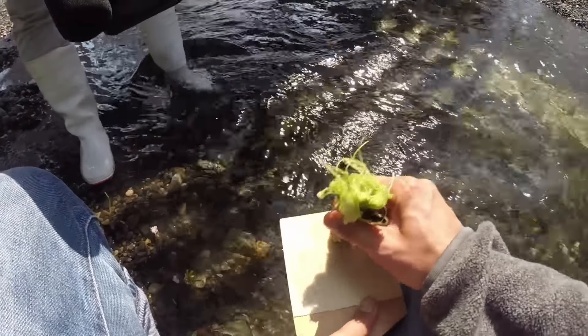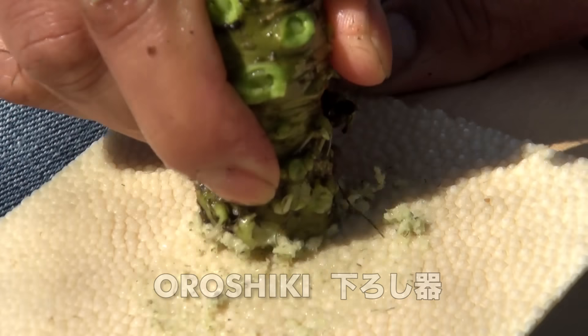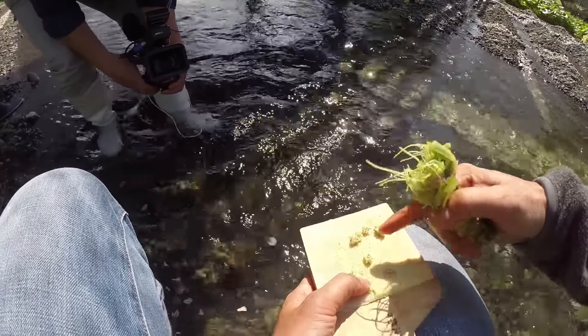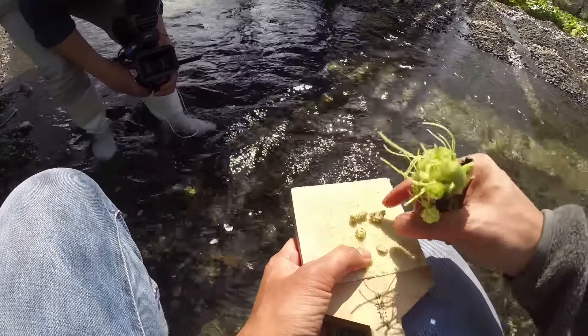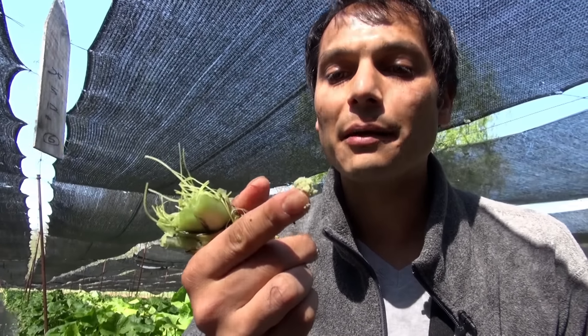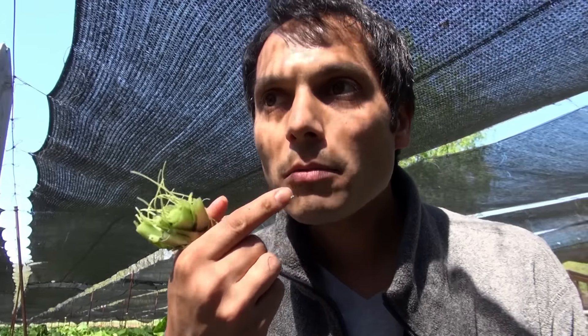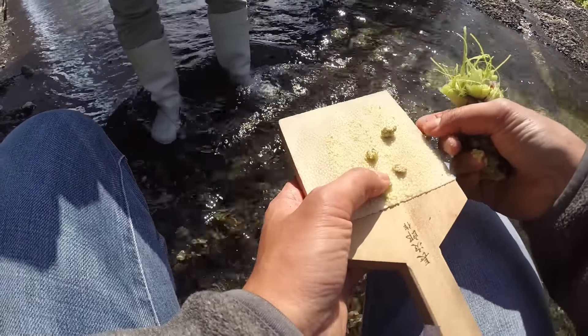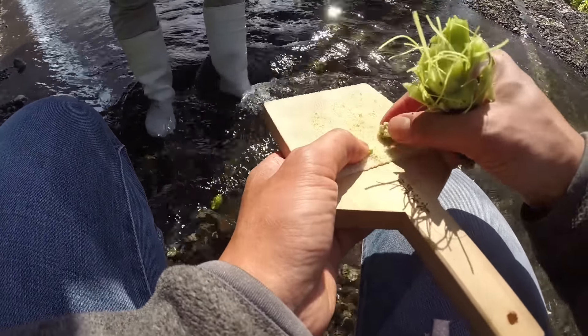Traditionally, wasabi is grated on a shark skin grater called an oroshiki. It's spicy — push really hard. How does it taste this fresh? The coloring is different; it's like a mint green. It's very spicy! Wasabi starts to lose its flavor within 15 minutes after grating. That's why in sushi it's put under the fish on the rice. That's wasabi.